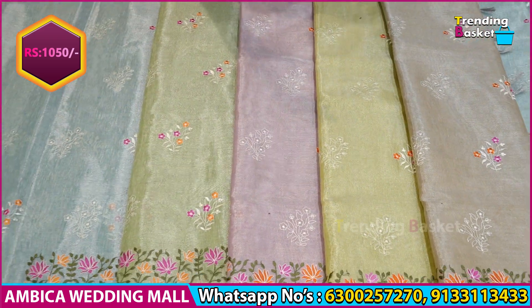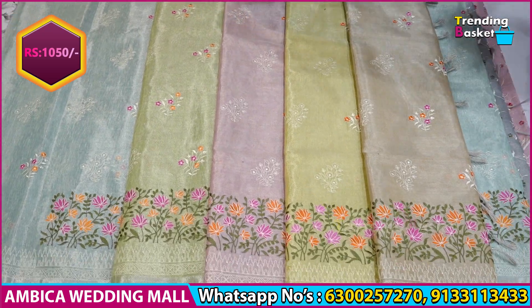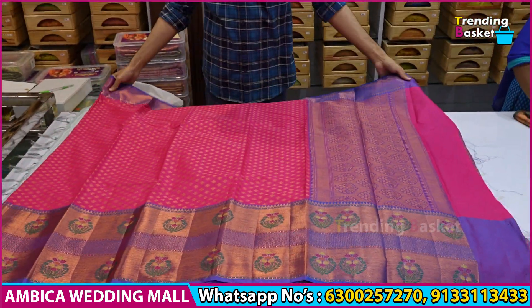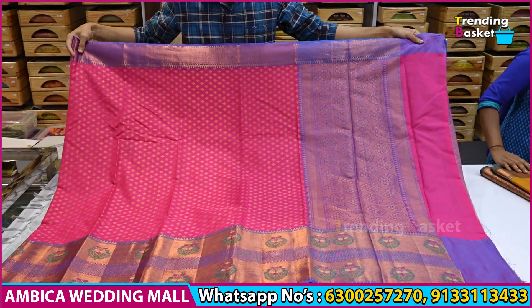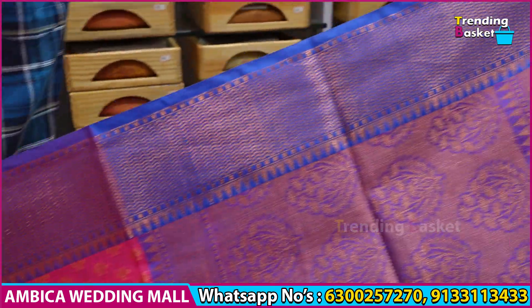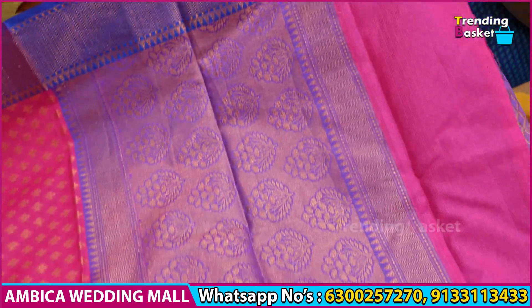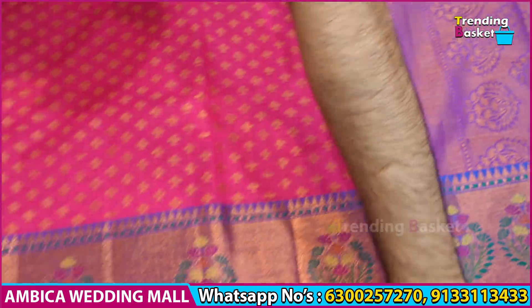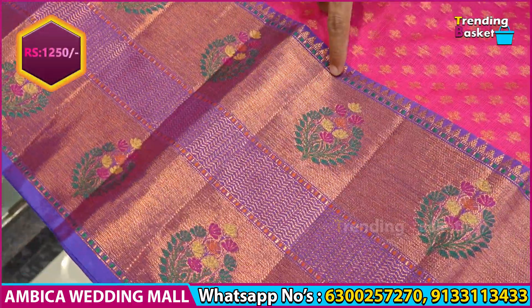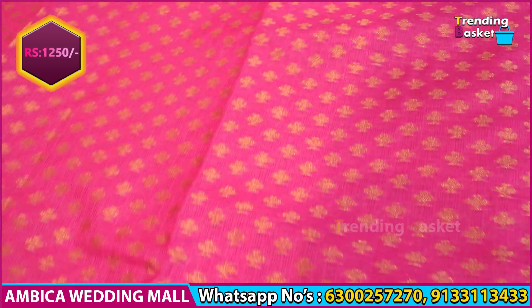If you want to get updates every day, subscribe to the YouTube channel. For the next saree, this is a Kota Paitani saree shown on the mannequin. The offer price was 1,690 rupees and is now just 1,250 rupees, with long traditional bootas and end weaving.